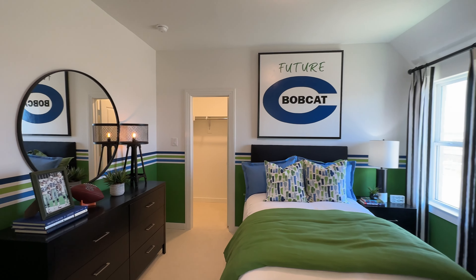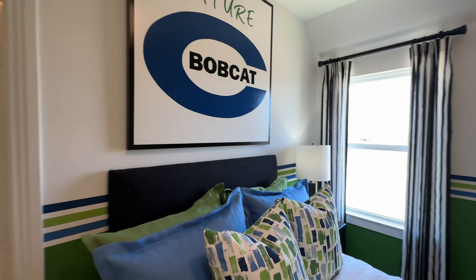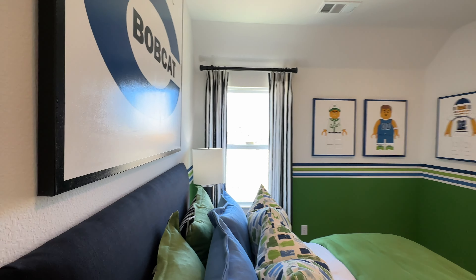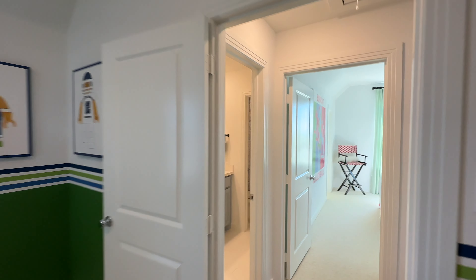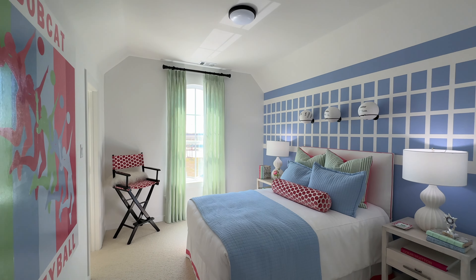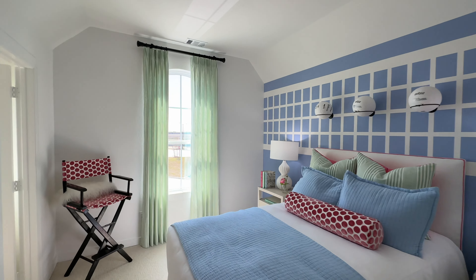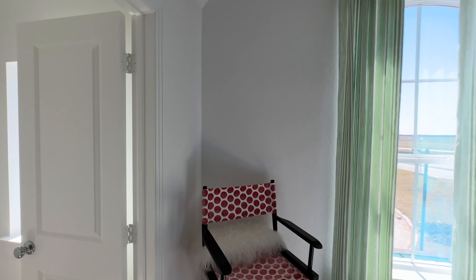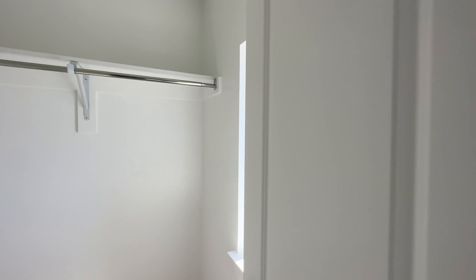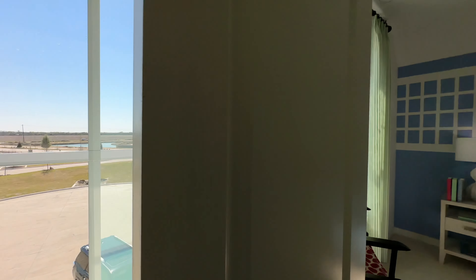Another bedroom here with the walk-in closet right there and a window. I always love how Highland Homes design their homes — like their interior design. I mean, look at this room, super cute. Walk-in closet here with a window. Love it.